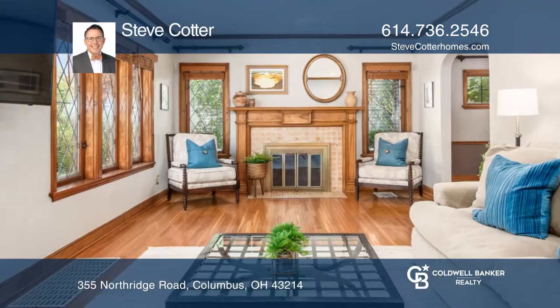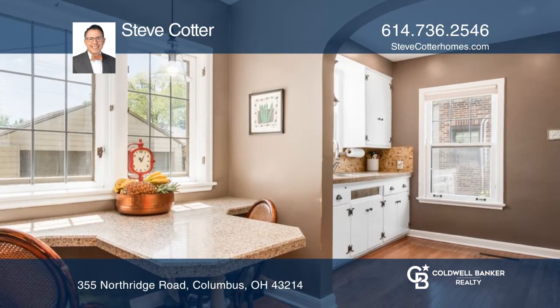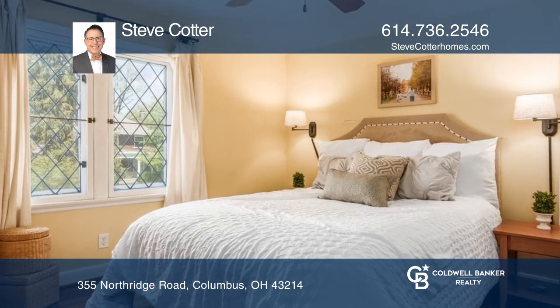Don't miss this delightful Tudor-style home in Clintonville. Diamond-shaped lead glass windows, brick and stone all add to the eye-catching style. French doors separate the formal dining room from the den with a skylight. Enjoy the pergola over your deck and two-car garage.